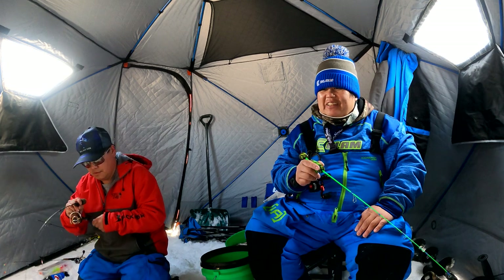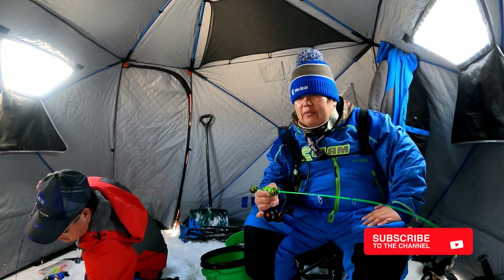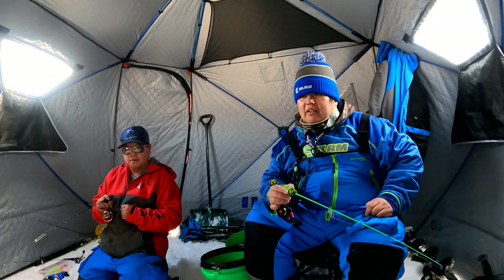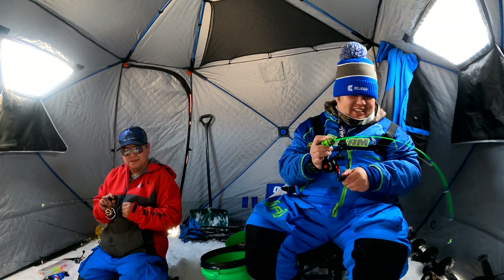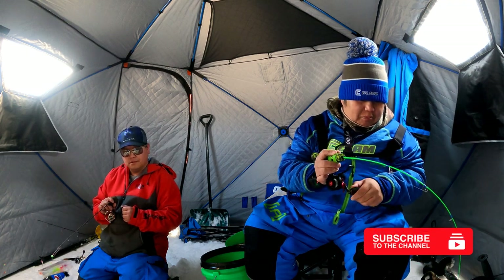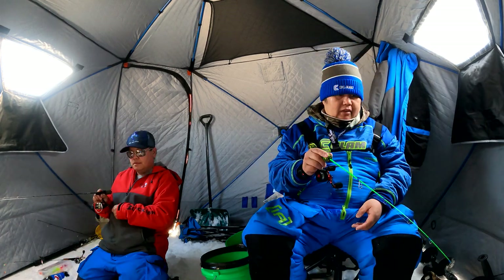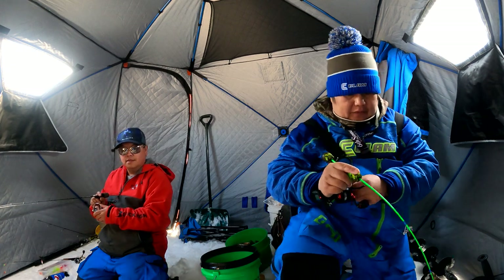Boom — here we go. Not bad. It's coming for me — boom! Look at the bend on this rod, guys. It didn't feel big until I started reeling and now it feels nice. I'm only using two-pound line on this one. Right there — another nice eater, but we're going to let it go. Oh, this one feels nice — I've got to get down on my knee. That's a big mark, that's a big one.